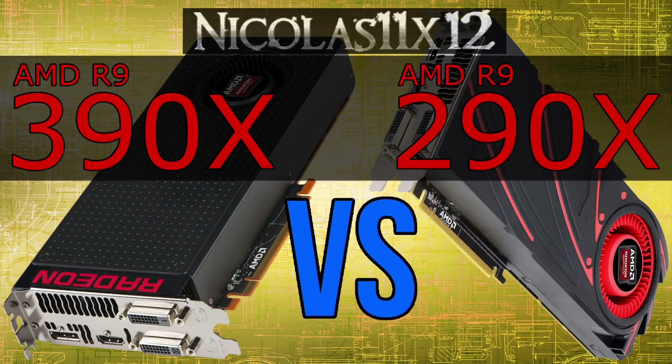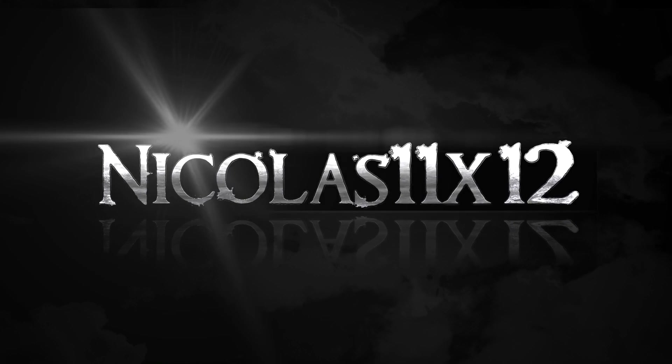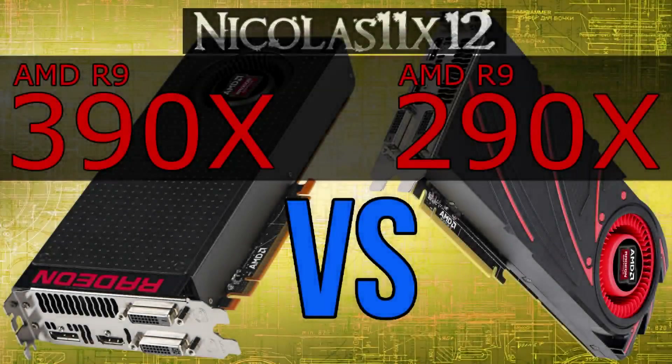Welcome to the Niklas 11x12 technology. Today I'm comparing AMD's new R9 390X with their older R9 290X — an interesting comparison for those of you that want to know how much of an improvement there is. As you'd expect, the R9 290X currently costs a lot less than the new 390X, because it's officially an old model now.